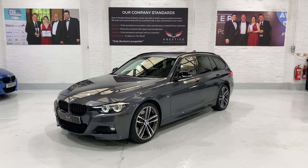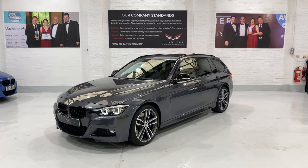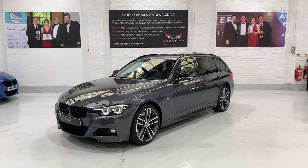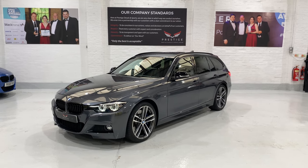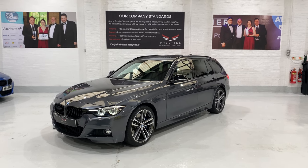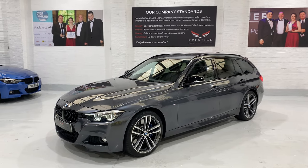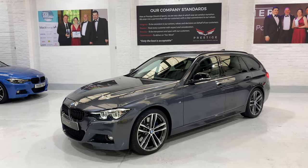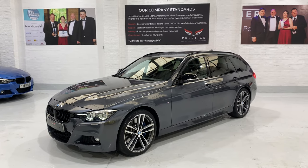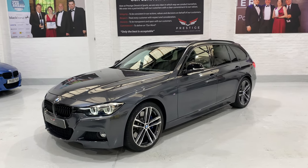Hello again and welcome to another video. This is our 68 plate, registered December 2019, BMW 340i M Sport Shadow Edition Touring. It has the 8-speed ZF gearbox with sports transmission and paddle shift. The car is finished in mineral grey metallic. It's a one-owner car — literally just the one owner from new. The car has covered 31,369 miles to date with full service history.